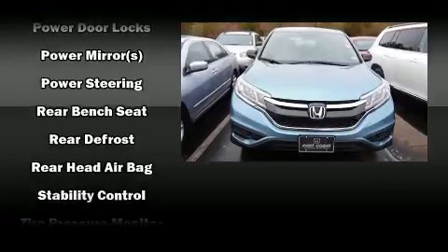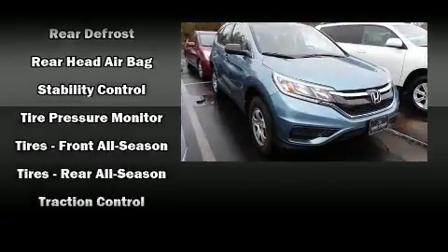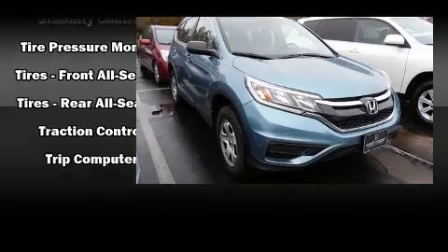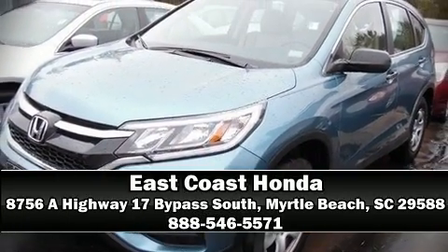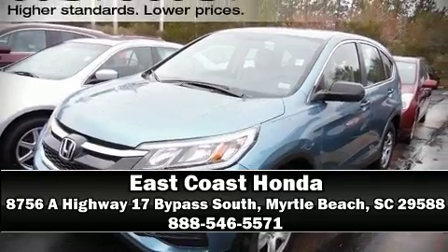It also arrives with a Carfax history report indicating just one previous owner. Our sales reps are extremely helpful and knowledgeable. Stop in and take a test drive.